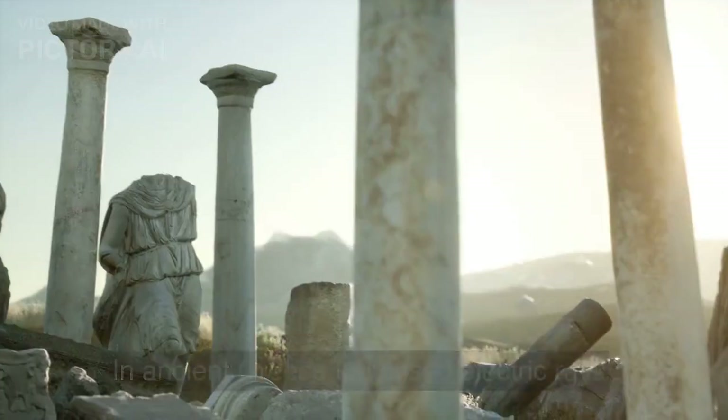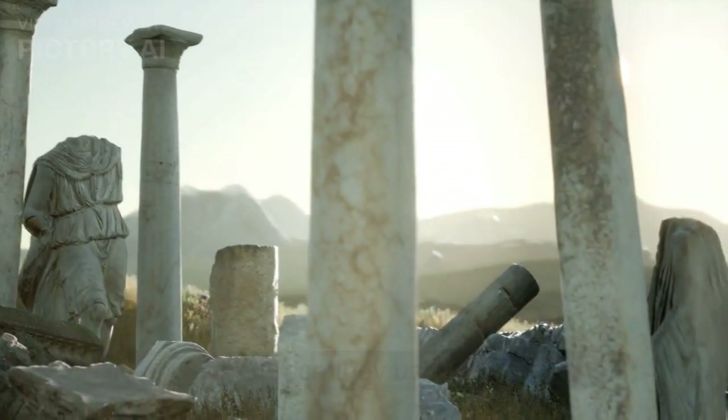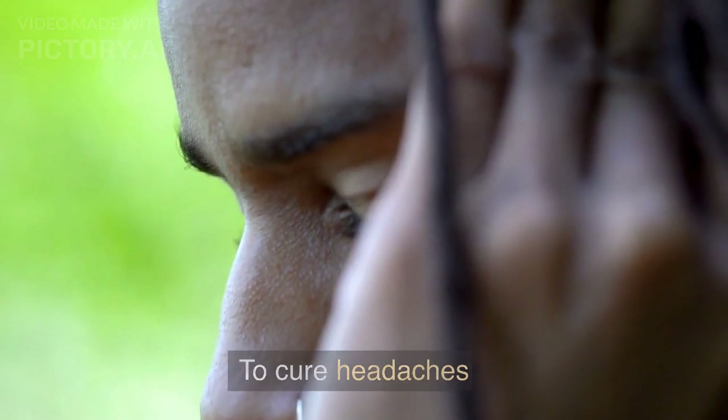In fact, in ancient Greece, they used electric rays as a form of medical treatment to cure headaches.